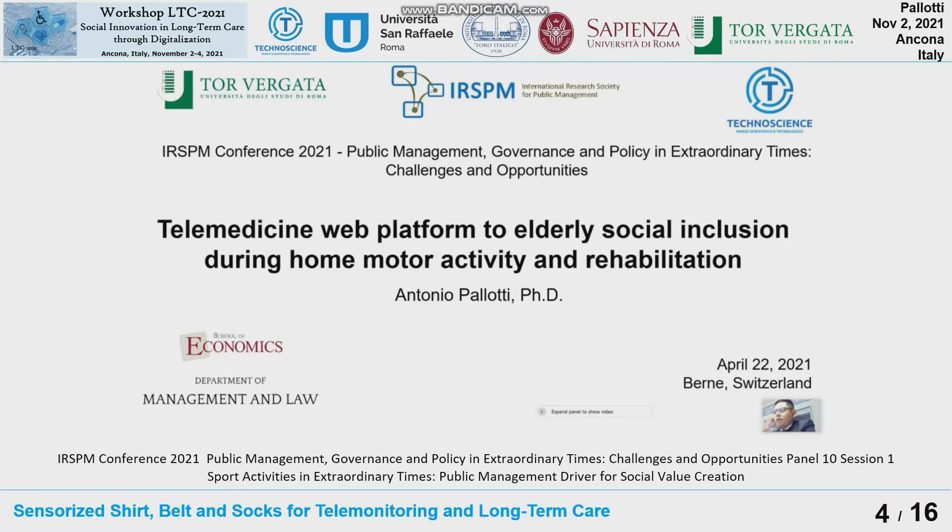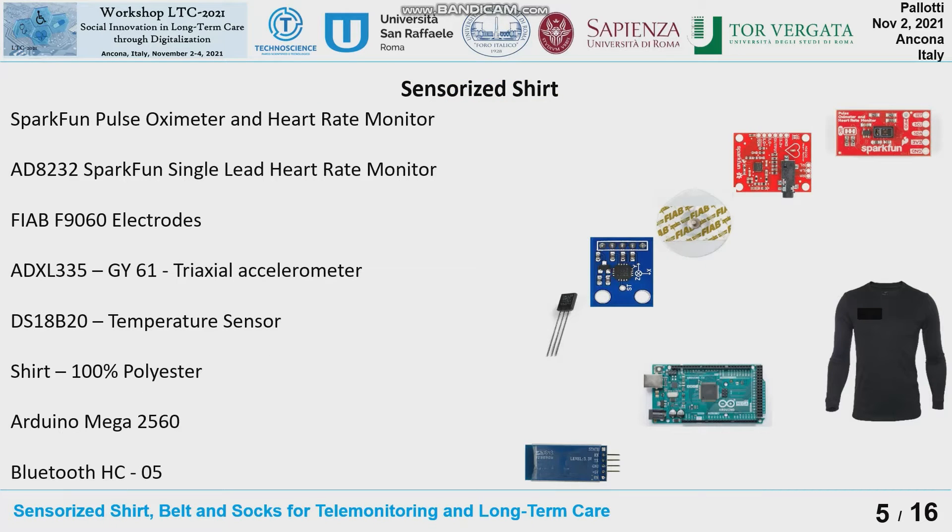In this work, we start with two systems: the upper — the sensorized shirt — and the lower — the belt and socks. For the sensorized shirt, we selected commercial components to collect raw data from the body. For example, we obtain the electrocardiography and its first derivative. We used dry electrodes without gel that can be used only one time. In addition, we integrate a pulse oximeter to evaluate the oxygen concentration in the blood.